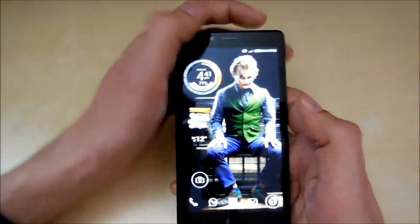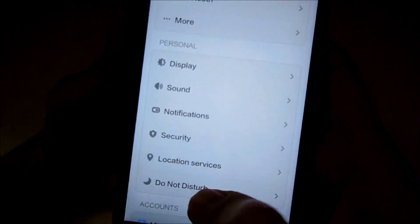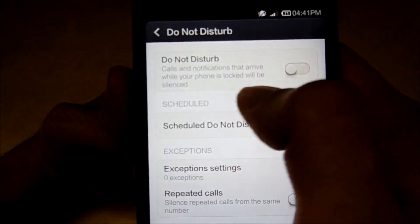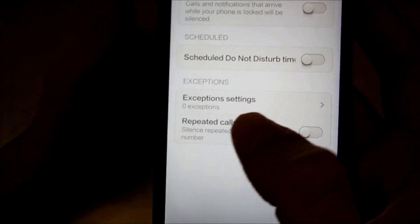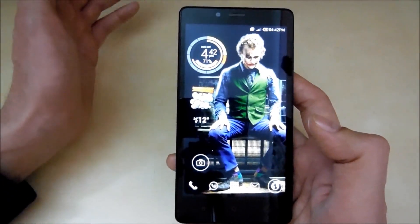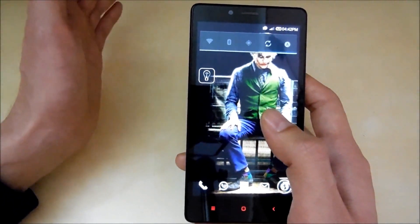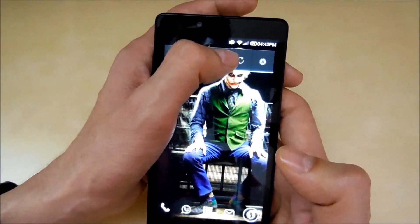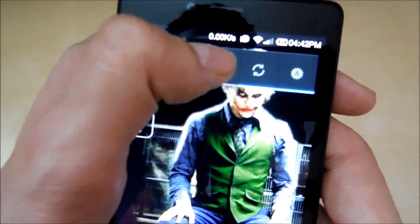The eighth thing is the Do Not Disturb option. When you turn it on, calls and notifications that arrive while your phone is locked will be silenced. You can schedule the time and add exceptions, which is pretty cool. There are also many other good features — for instance, when you turn on mobile data or Wi-Fi, you can see the data speed right in the notification bar.